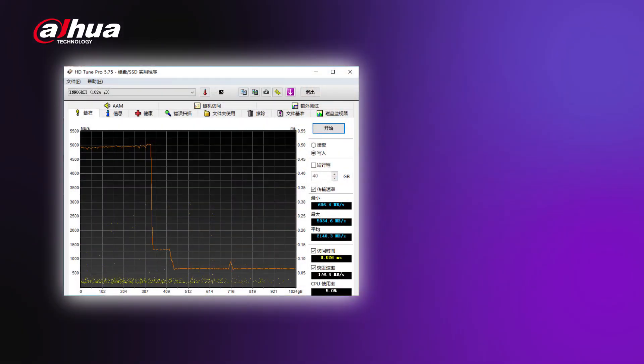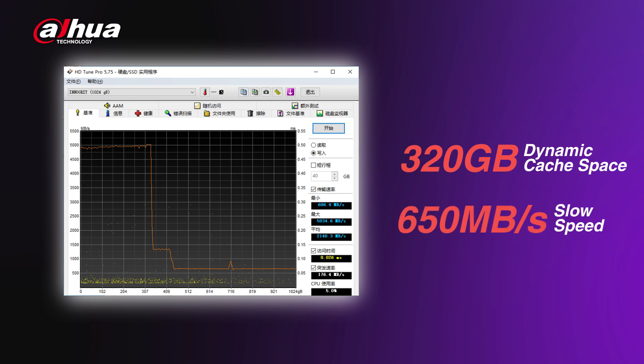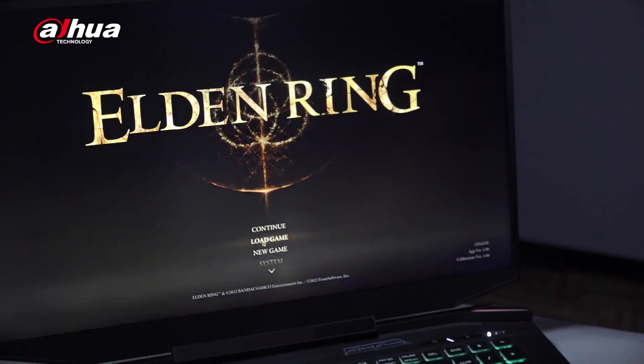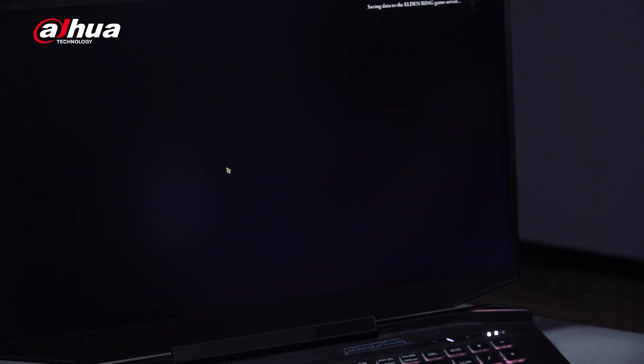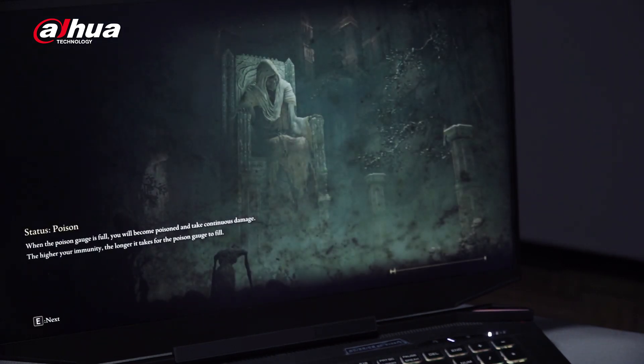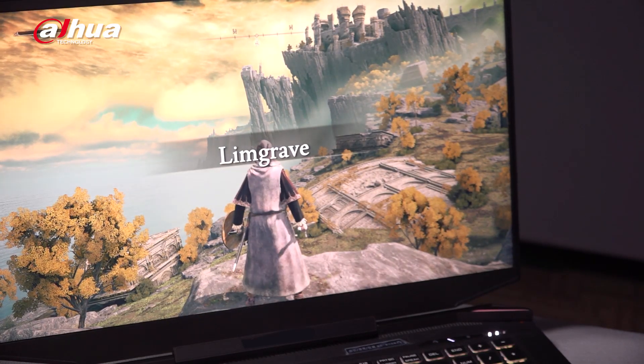The dynamic cache space is up to about 320 gigabytes and the sustained speed is stable at about 650 megabytes per second, which means you can enjoy a smooth and stable experience when transferring larger files. Now, let's see some actual enhancements in a game. The loading speed of the game is significantly faster — this SSD makes a great companion for your games.